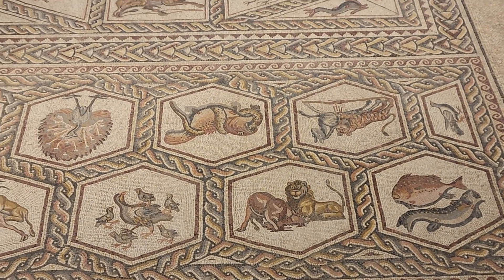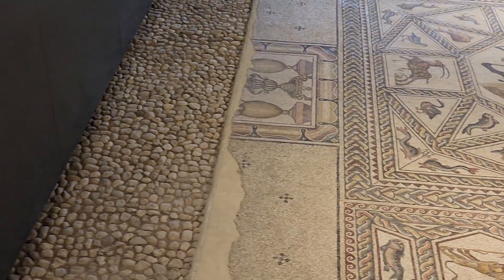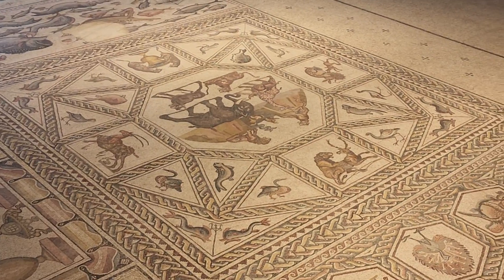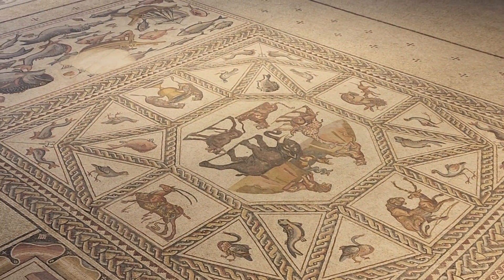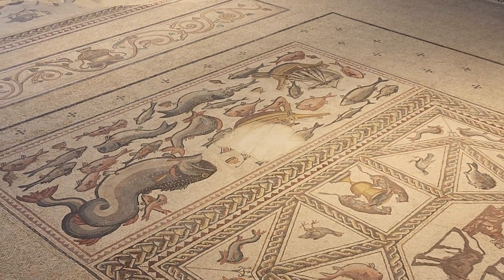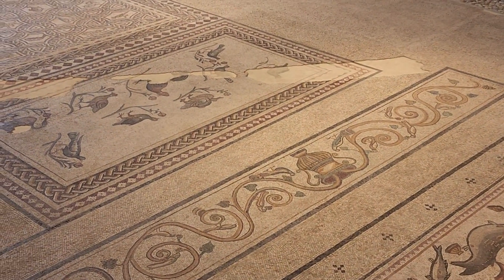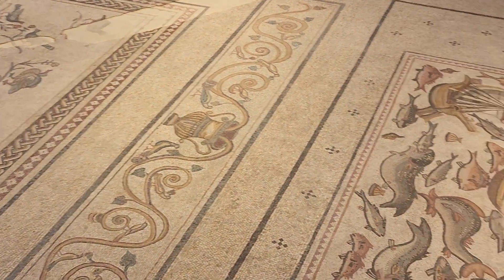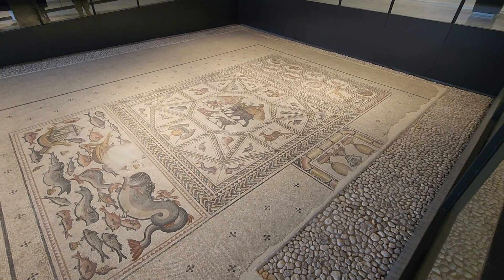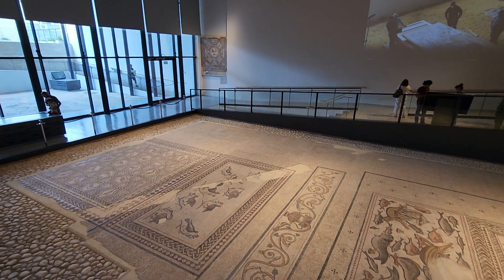Let me show you the best angle of it, and then we'll say goodbye. If you want to see more, please subscribe to my channel. If you want to support my channel, you can do that via Buy Me a Coffee or PayPal — all the information is in the description, including more about this beautiful mosaic. Let's say goodbye to the beautiful mosaic of the city of Lod, Israel. See you in my next video, bye bye!